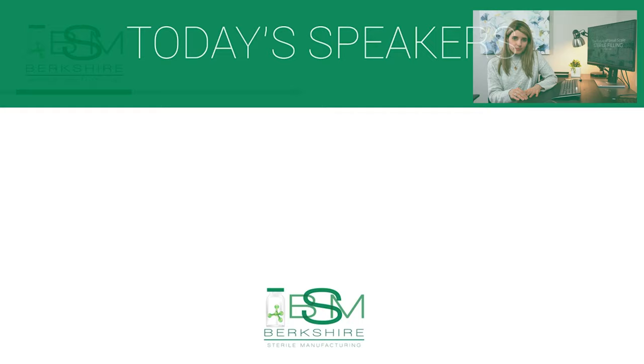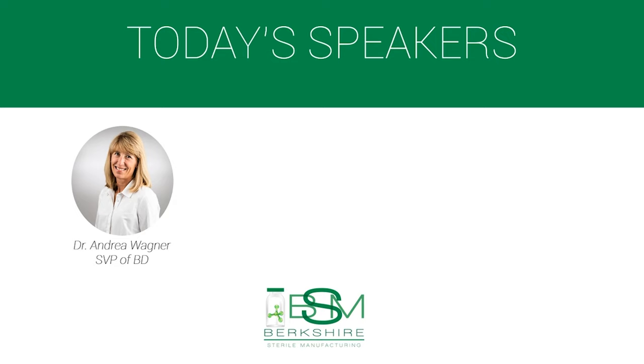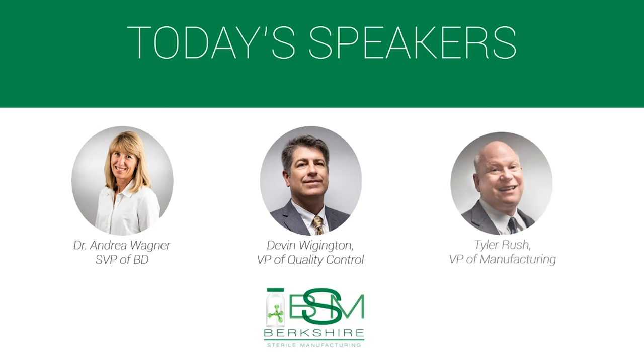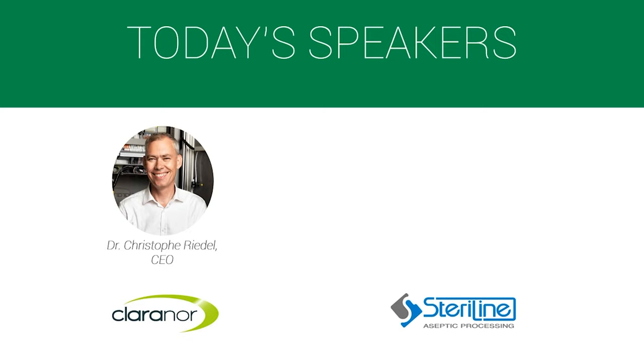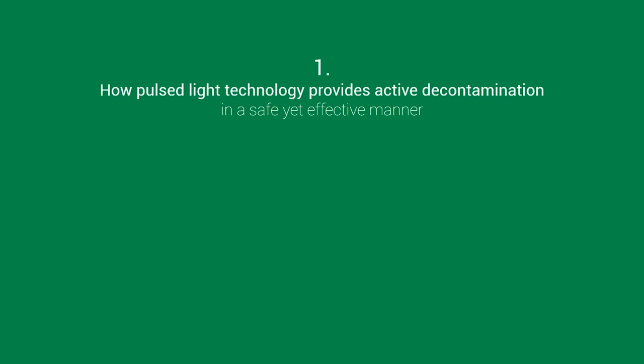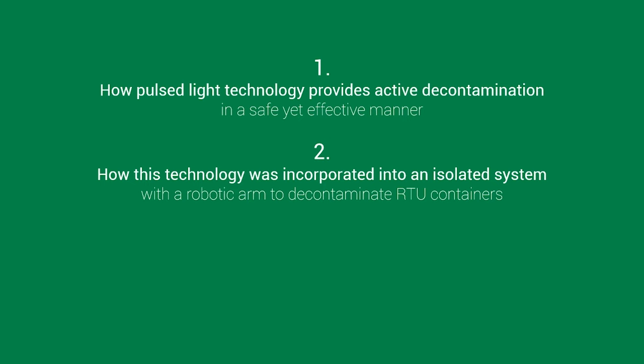Our speakers from Berkshire Sterile Manufacturing include Dr. Andrea Wagner, the Senior Vice President of Business Development; Devin Wigington, the Vice President of Quality Control; and Tyler Rush, the Vice President of Manufacturing. We also have Dr. Christophe Riedel, the CEO of Clarinor, and Federico Fumagalli, the CCO at Steriline. Today, these speakers will answer: how does pulse light technology provide active decontamination safely and effectively; how was this technology incorporated into an isolated system with a robotic arm to decontaminate RTU containers; and how will this system be used at Berkshire Sterile Manufacturing, and what added benefits will it provide to BSM's clients?